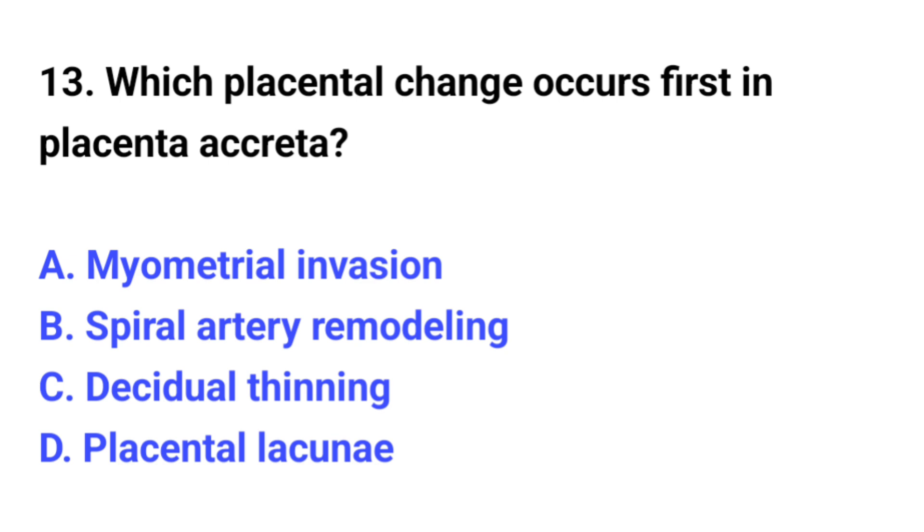Question number 13. Which placental change occurs first in placenta accreta? The correct option is C: Decidual thinning.